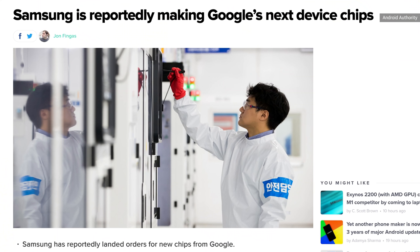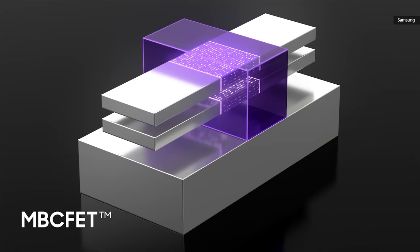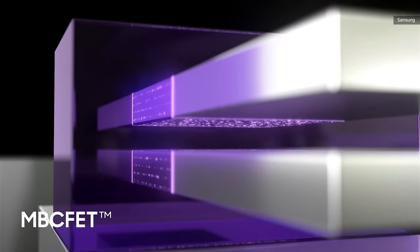If we get lucky, maybe we will see the rumored Samsung and Google custom Android processor design built on two or three nanometers in 2023. But until then, it is still pretty exciting to see the first major redesign in transistor technology since 2011.